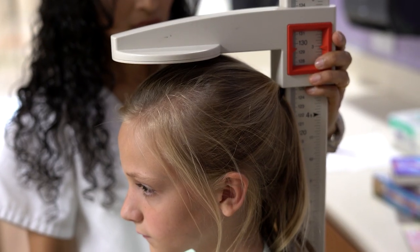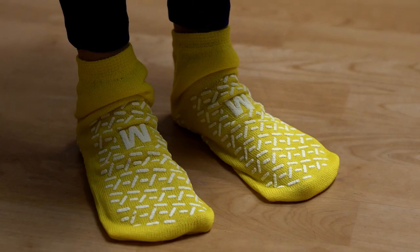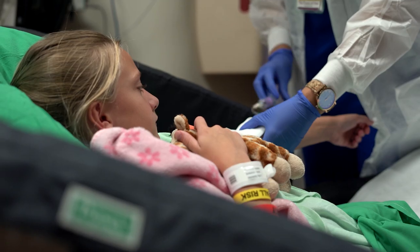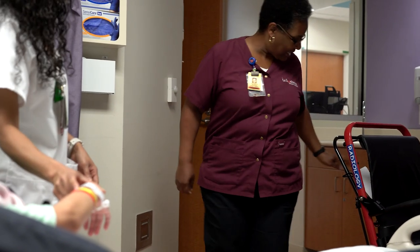After you're taken to your room, a nurse will ask you a few questions and then take your child's height and weight. Then your child will put on a gown, socks, and patient identification armbands. A lab tech will draw blood work for testing, and then your child will wait for an MRI.